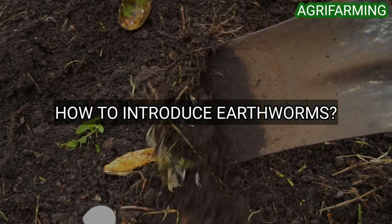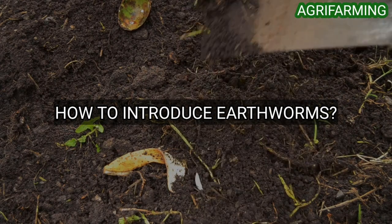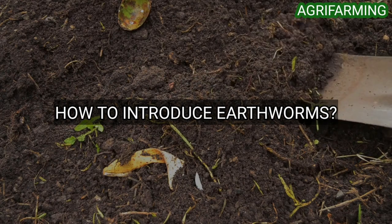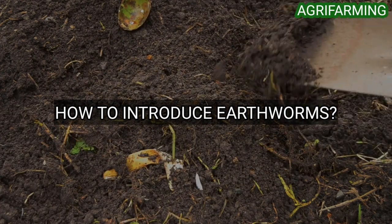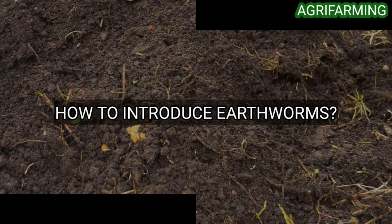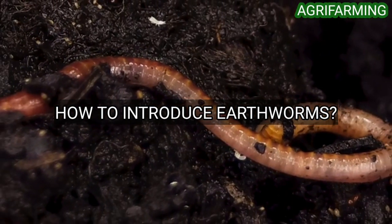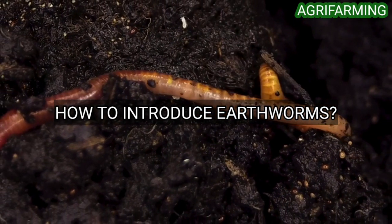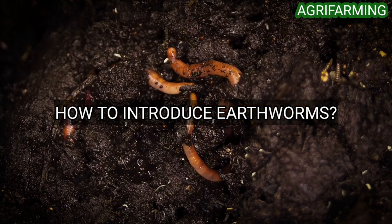Earthworm burrows improve soil porosity, which increases the amount of water and air that get into the soil. Earthworms are sometimes recognized as ecosystem engineers because they significantly modify the chemical, physical, and biological properties of the soil profile. This modification can influence the activities and habitat of other organisms within the soil ecosystem.